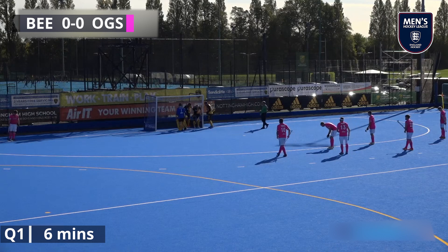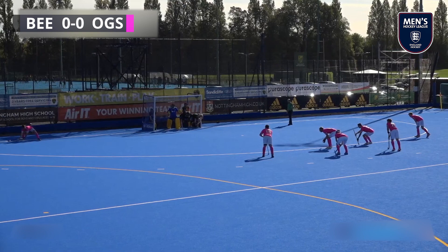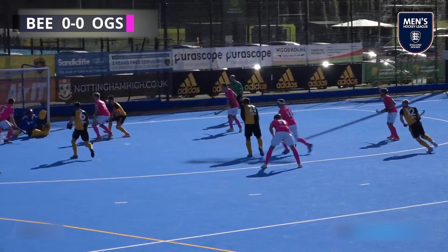Just waiting for Beeston to settle on the line. Are we going to see a routine or are we going to see power from Old Georgians? Neither is the result — it has been turned in though and it's an early goal for the champions. They didn't trap it exactly very well, but the second phase hit was deflected, I think.